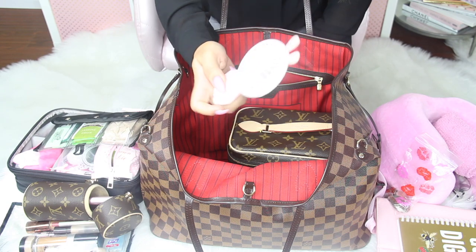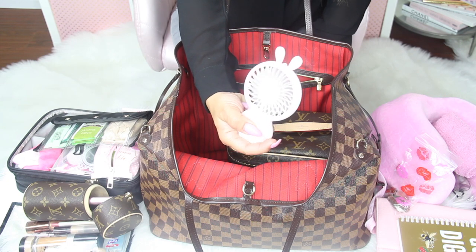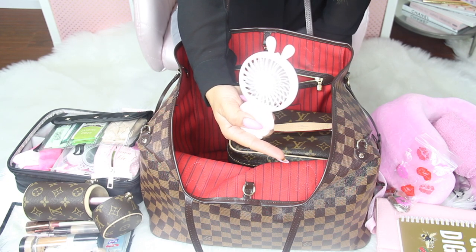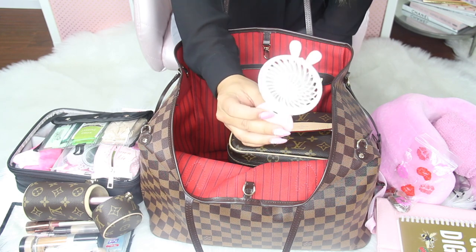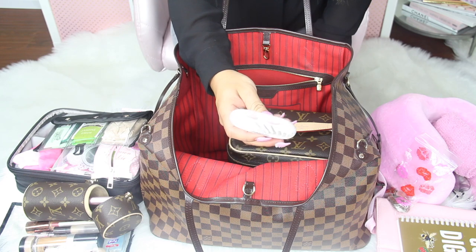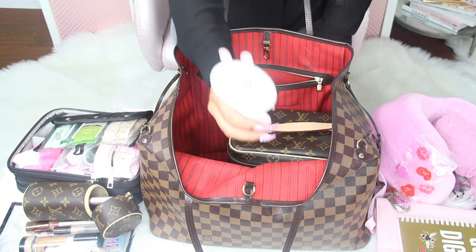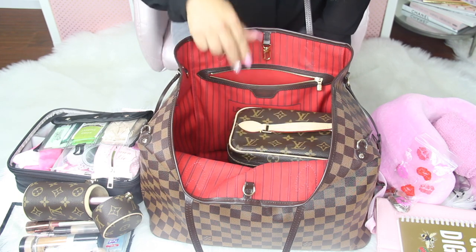Last in the bag I have a USB fan, because I get hot. It is so cute and also super powerful — it has two settings. It plugs into a USB cube to charge, and it even has a little dock so you can set it on a desk. Super versatile, I love it.